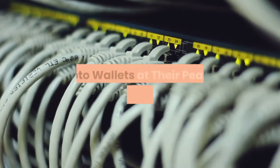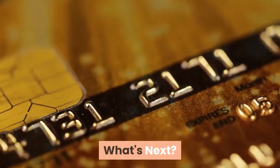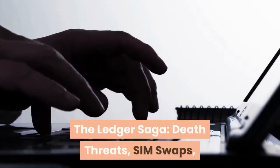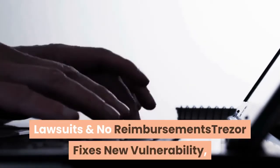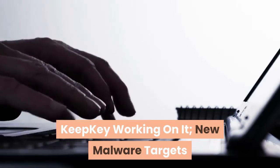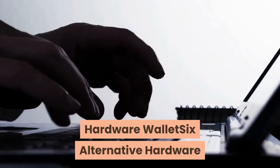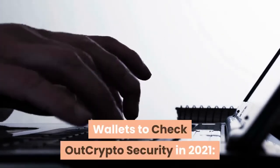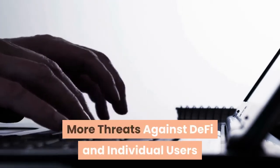Crypto wallets at their peak of inflated expectations. What's next? The Ledger saga — death threats, SIM swaps, lawsuits and no reimbursements. Trezor fixes new vulnerability, KeepKey working on it. New malware targets wallets. Turn your old smartphone into an Ethereum hardware wallet. Six alternative hardware wallets to check out. Crypto security in 2021: more threats against DeFi and individual users.